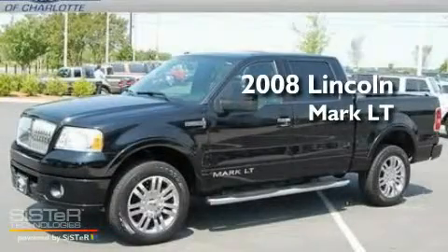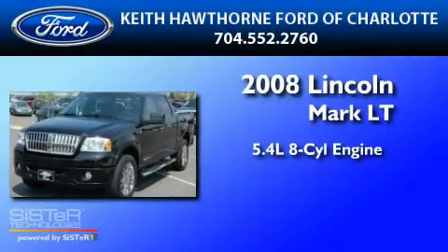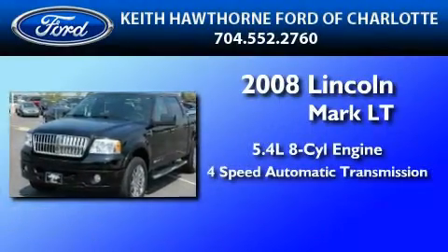This is a 2008 Lincoln Mark LT. It has a 5.4-liter, eight-cylinder engine and a four-speed automatic transmission.